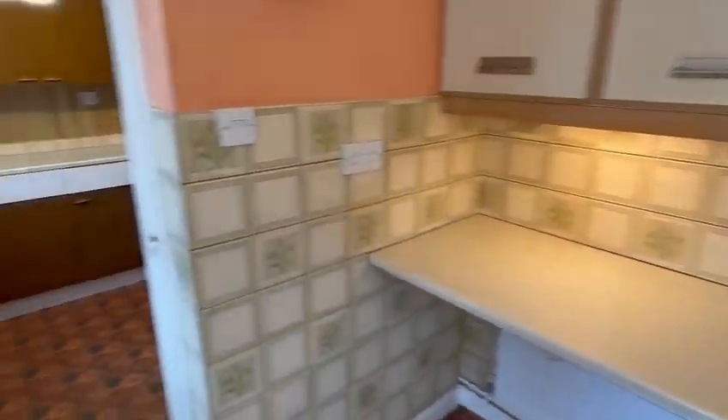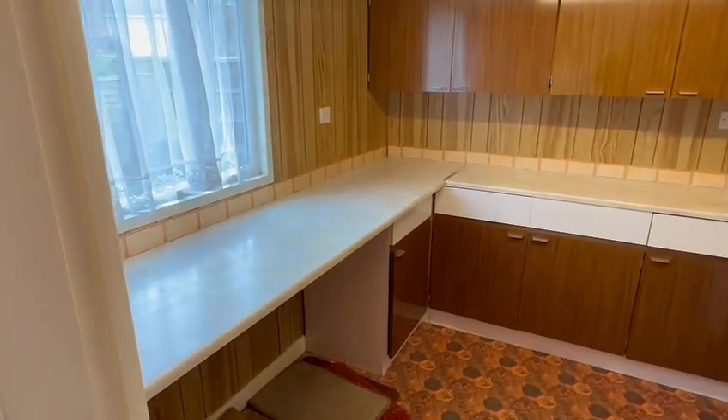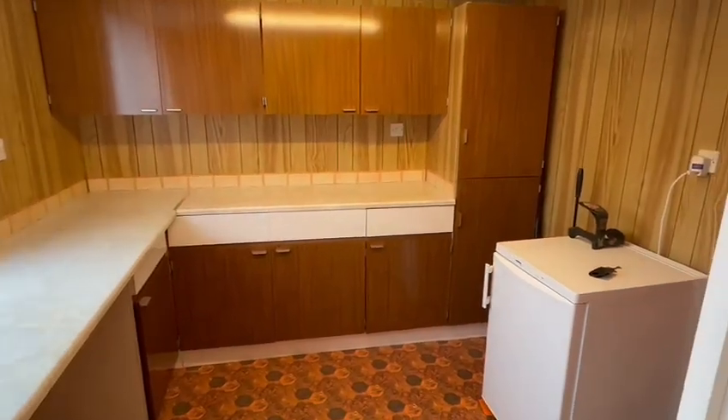And then finishing off downstairs you have this very useful utility room with ample storage space, a wealth of cupboards, window at the rear and a door leading to the carport as well.